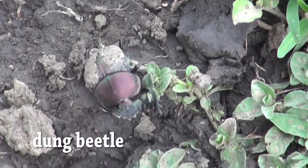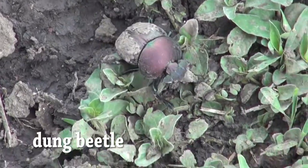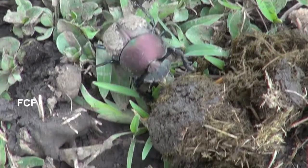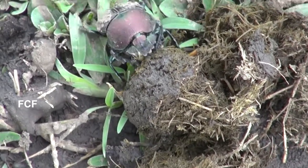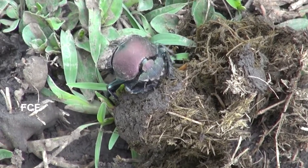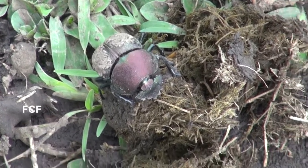This is a dung beetle. There are many different types of dung beetles — in fact, there are about 7,000 different species of dung beetles. This one I found in Tanzania on the Serengeti Plains.